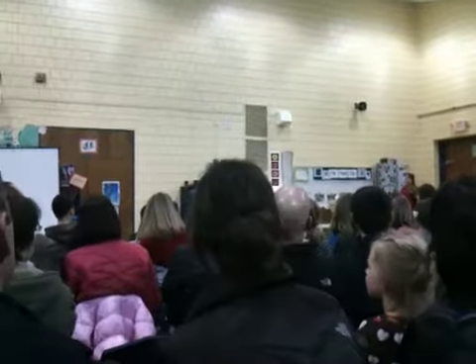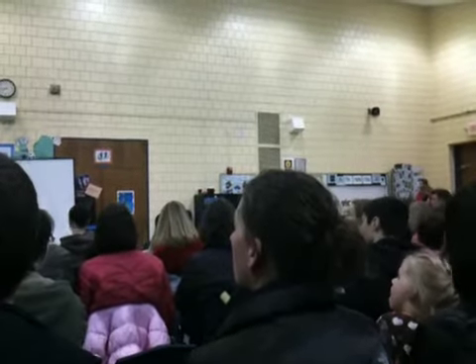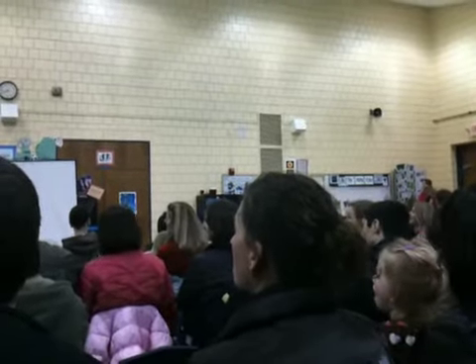Barn owls have the best hearing of any bird in the world. They can hear a mouse rustling through the leaves from a quarter mile away.